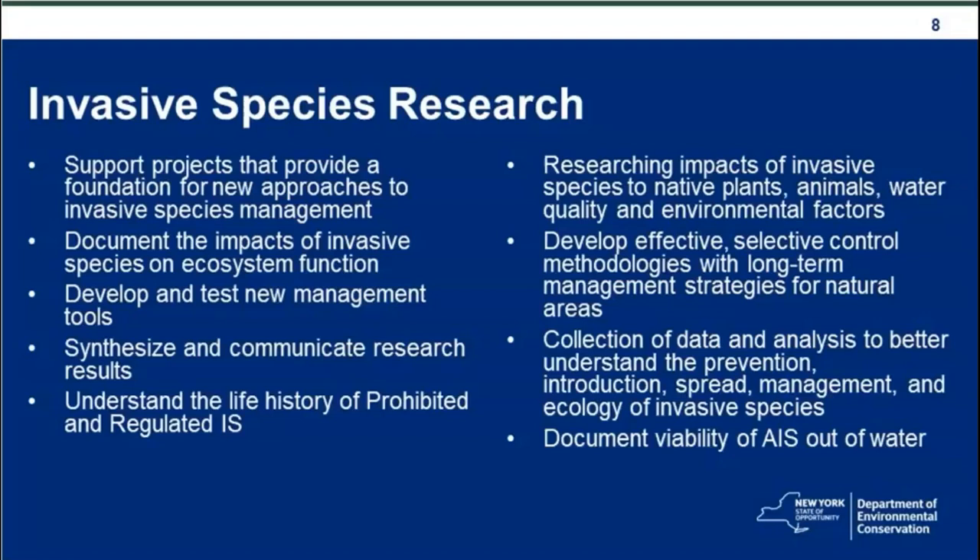More specifically, projects might research impacts of invasive species on native plants, animals, water quality, and environmental factors; develop effective selective control methodologies with long-term management strategies for natural areas; collect and analyze data to better understand the prevention, introduction, spread, management, and ecology of invasive species; and document viability of aquatic invasive species out of water.